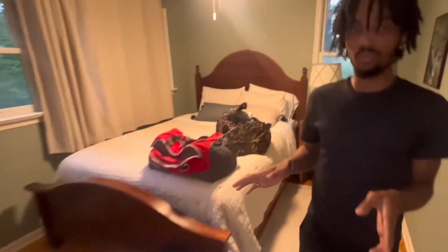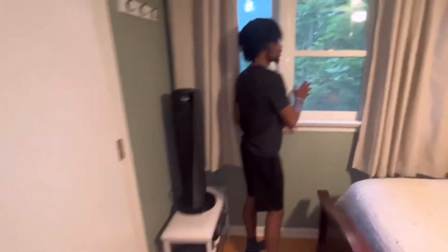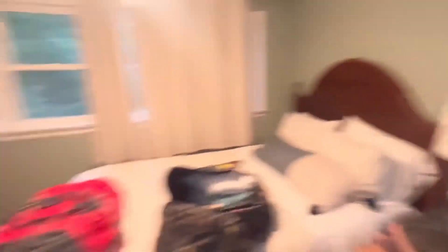This room — just views. View right here looking out over the forest, beautiful. And almost forgot — they do have their own bathroom up here, believe it or not. There's a light, marble tabletop, water, everything like that.